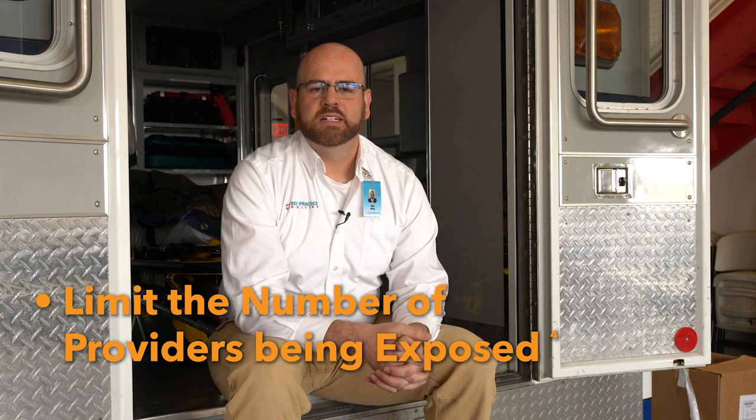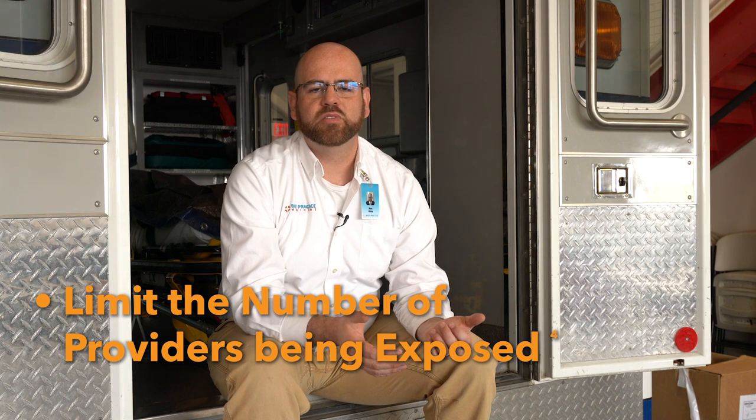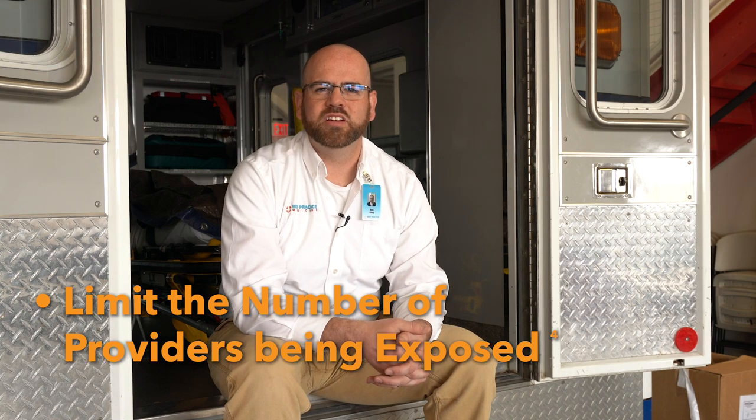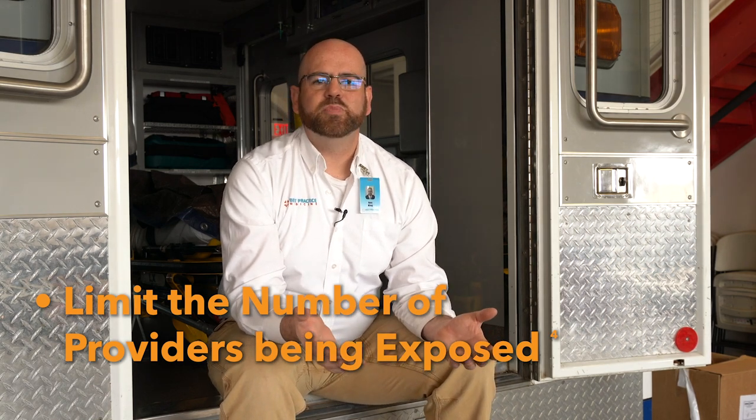Practice two: limit the number of providers that are exposed. This is one I'm particularly worried about because we have been responding in the EMS realm in the same fashion for years if not decades. The idea is this: if you have two responders, split them up and provide someone as a driver so that only one trained responder — EMT, paramedic — is actually exposed to the patient. By limiting the exposure to a single responder, if that responder becomes ill or has to be quarantined, it doesn't shut down the entire service.